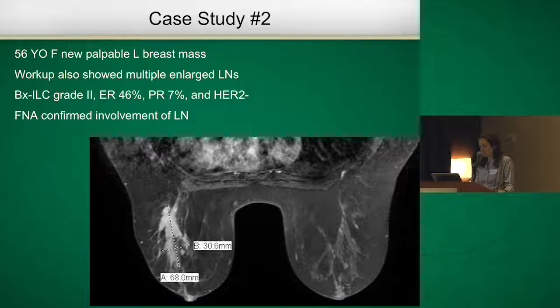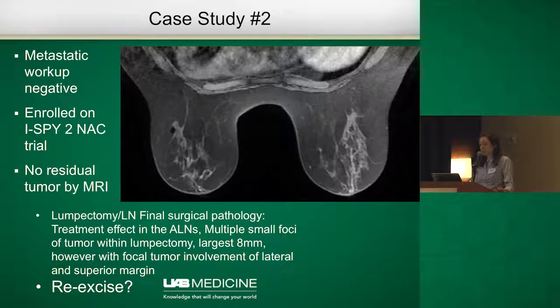Looking at the second case: a 56-year-old female with a newly palpable breast mass, workup showed multiple enlarged lymph nodes. She had lobular carcinoma, moderately estrogen sensitive, HER2 negative. FNA confirmed involvement of multiple lymph nodes. Based on her MRI, she had a large extent of disease with non-mass enhancement as well as a mass. She had a negative metastatic workup, enrolled on a neoadjuvant clinical trial, and had a really good response — her MRI showed no residual tumor in the breast and no evidence of residual disease within her lymph nodes.